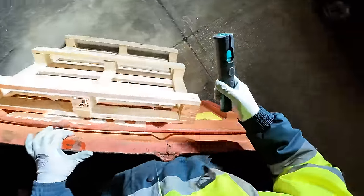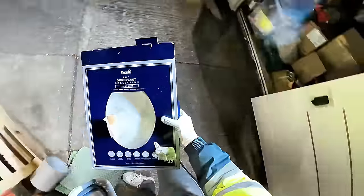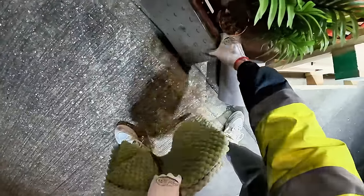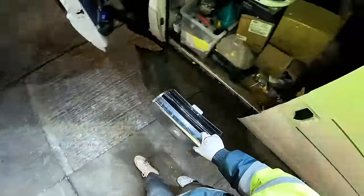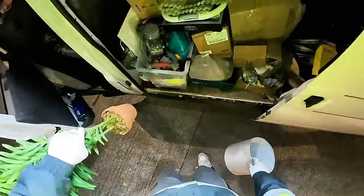Quite good finds here today, some really good finds from here this week. Not destroying it - it's always a good thing for us divers. It means we can save it and reuse it. We'll see you guys at the next spot.